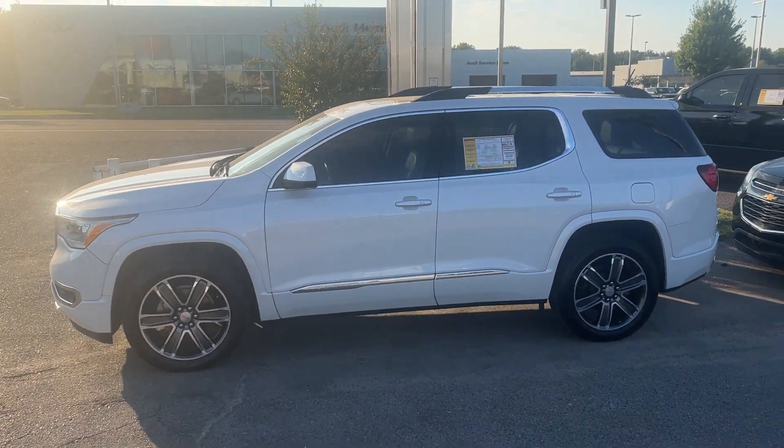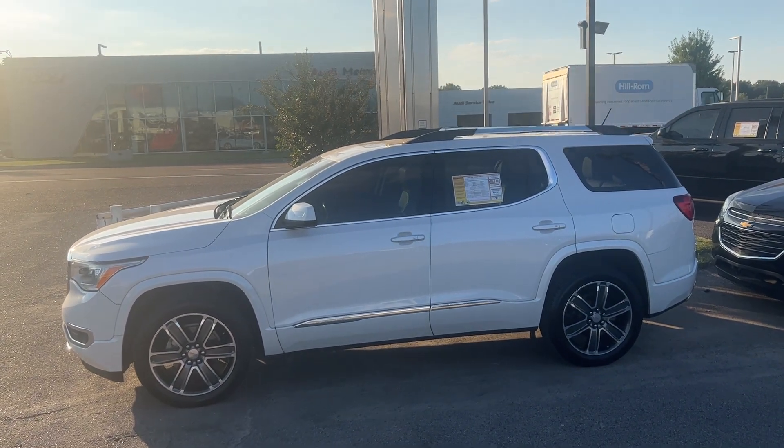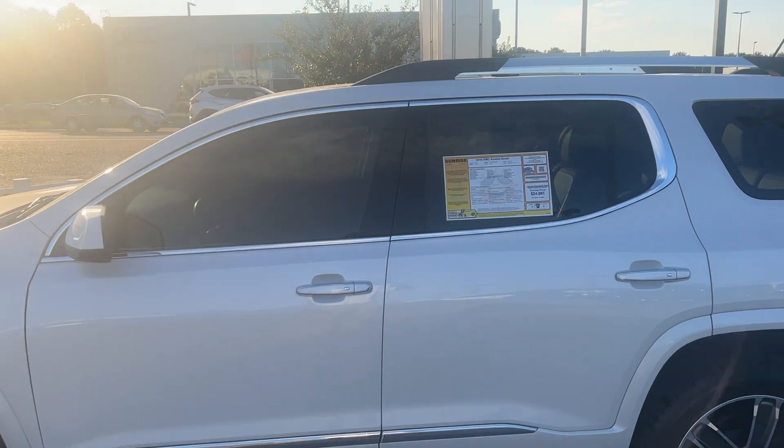Let's get a good look at this vehicle. Wow, that is a nice ride — clean ride. White Frost tricote.